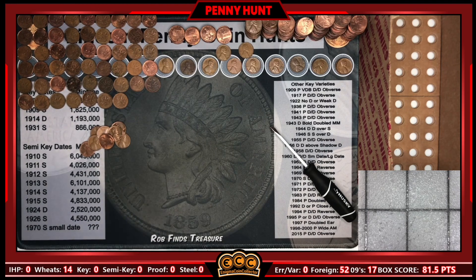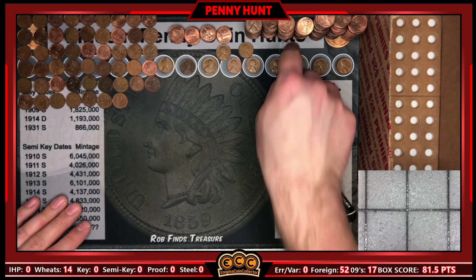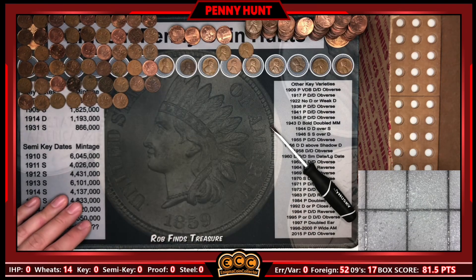Now that the primary hunt is over, we're going to go to the secondary hunt where I look for the errors and varieties, and I'll bring you back in for a recap.